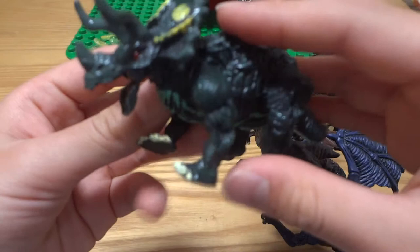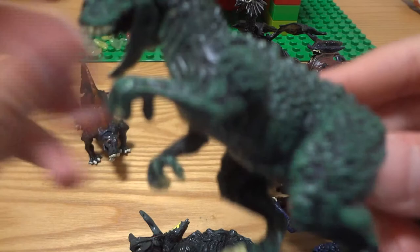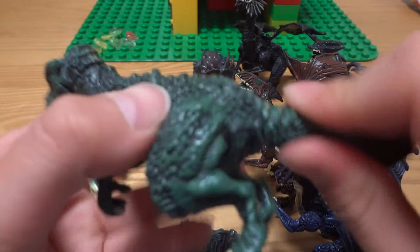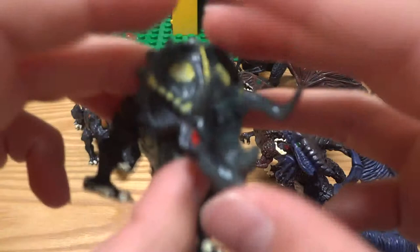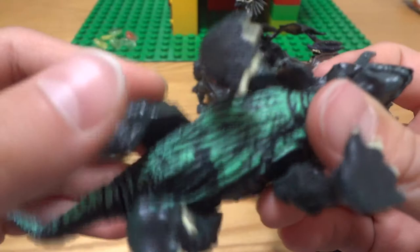Next we have a Triceratops, and you can move its mouth and legs. The tail also can move, and the neck. The T-Rex also can move the neck, mouth, leg, hand, arm, and tail. This Triceratops is quite cool. The horn is not straight enough, and this Triceratops is like mint, and it also has armor.